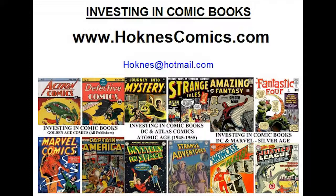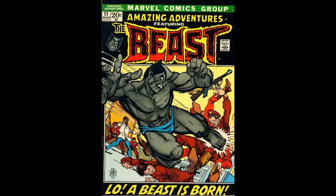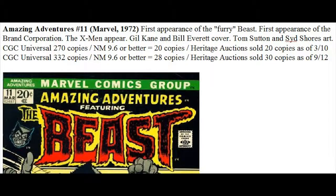We've got tons of details, and today we analyze the pros and cons of investing in Amazing Adventures issue number 11, published in 1972 by Marvel Comics. It's the first appearance of the Furry Beast — a connection to the X-Men, who also appear in this comic. It's the first appearance of the Brand Corporation, features a Gil Kane and Bill Everett cover, and Tom Sutton and Sid Shore's interior art.